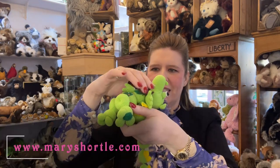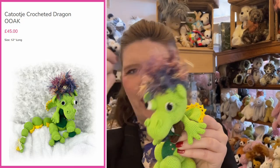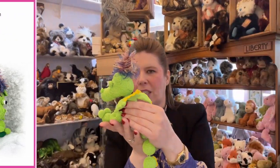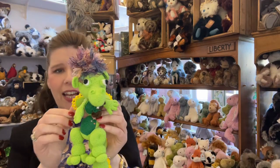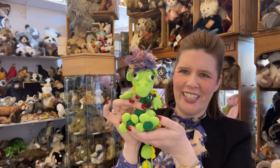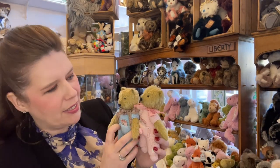How fabulous is this! Look at that — the work, the design, the pattern, the whole thought behind it. What a wonderful unique piece. For those of you who are struggling to get hold of Charlie Bear dragons, maybe treat yourself to a really unique one-of-a-kind handmade dragon instead, coming in at £45. For the amount of work in this, it will certainly be a rare piece in the future. Check out all our wonderful crocheted creations at maryshortle.com.